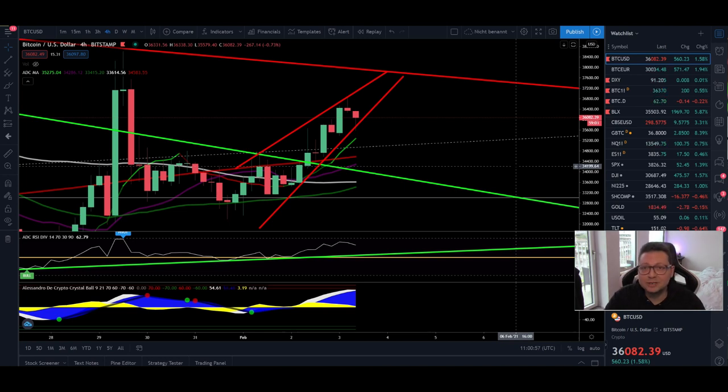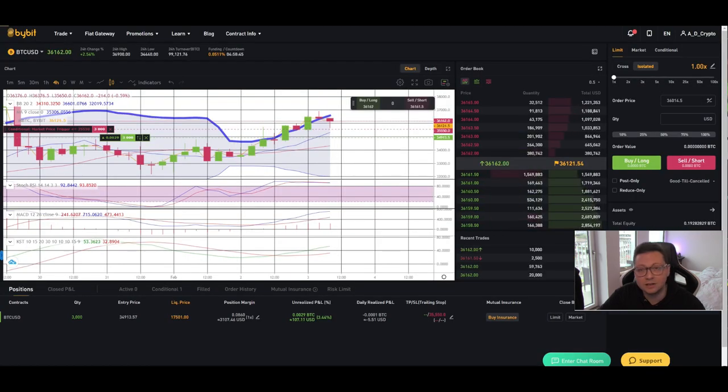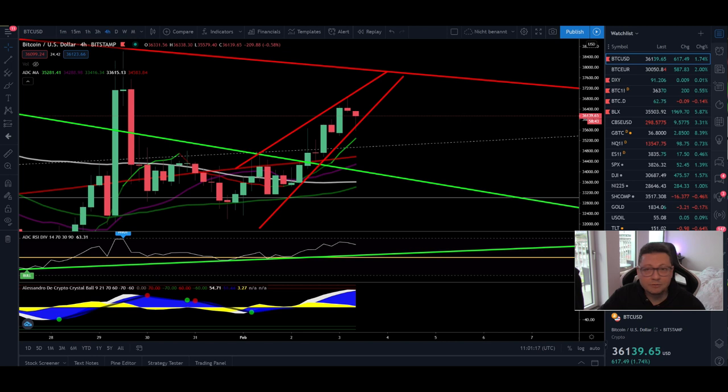Hello everyone and thanks for tuning back in — Alessandro The Crypto here. I hope you're all doing fine. Welcome to another episode. In today's video we're going to analyze the Bitcoin price as usual, because we had this nice breakout to the upside as expected. We also have to analyze the price action right now because we have some bearish signs coming up, and later on we'll also have a look at Ethereum and the DXY.